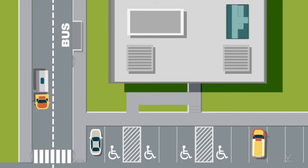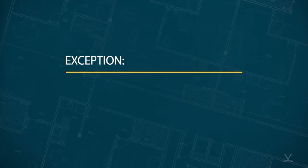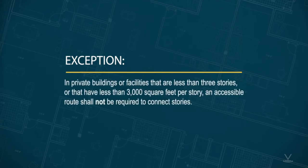At least one accessible route shall connect each story and mezzanine in multi-story buildings and facilities. This is typically where we see an elevator come into play. There is an exception to that rule, however. In private buildings or facilities that are less than three stories, or that have less than 3,000 square feet per story, an accessible route shall not be required to connect stories.